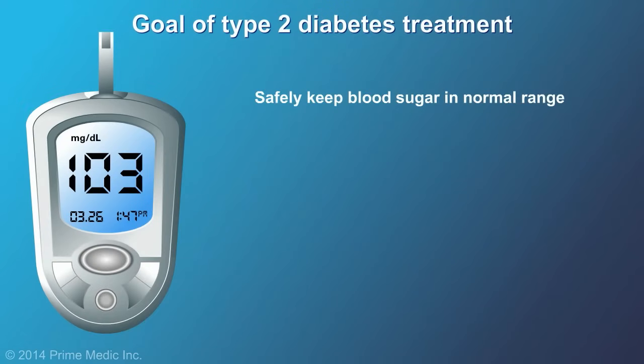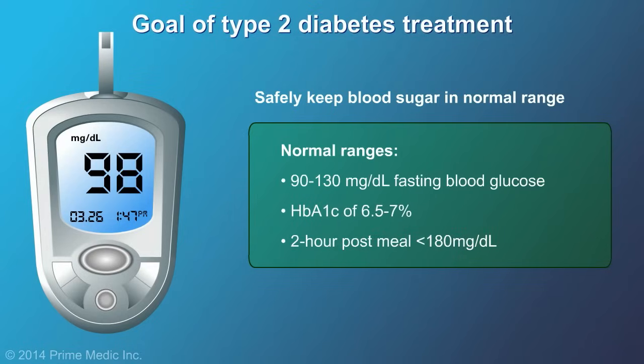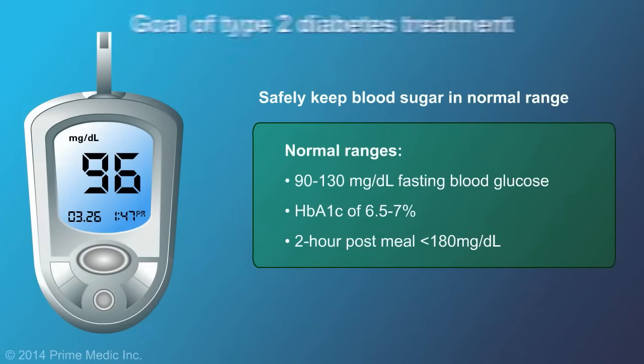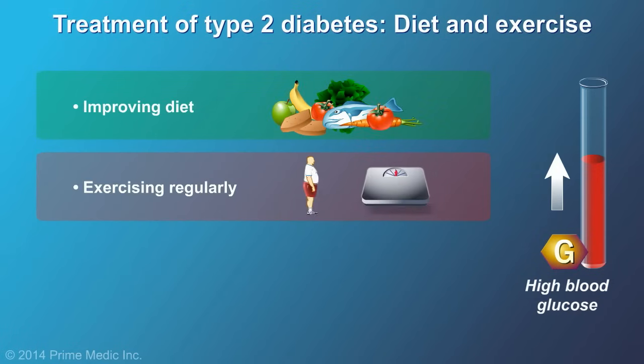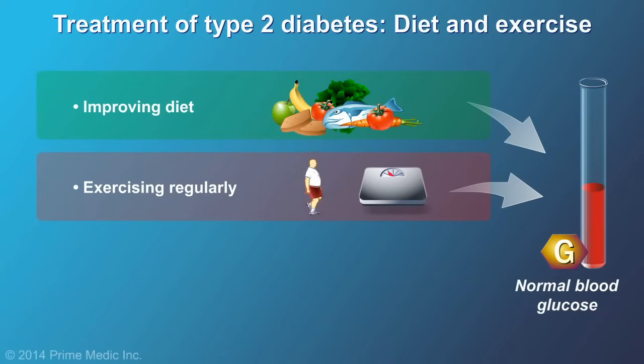The goal of type 2 diabetes treatment is to safely keep blood glucose within the normal range. Improving diet and exercising regularly are important parts of type 2 diabetes management and treatment. In overweight or obese persons, weight loss can often return blood glucose levels to normal if it occurs early.